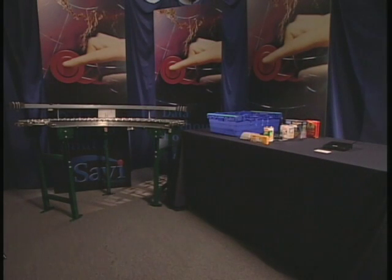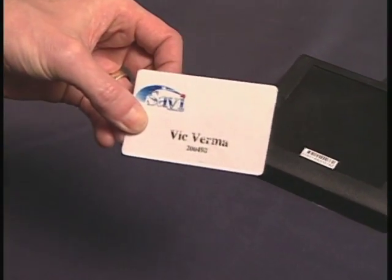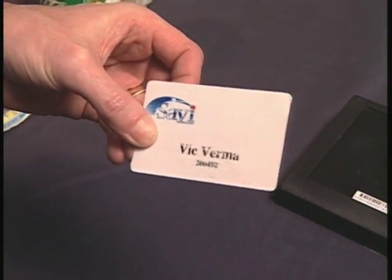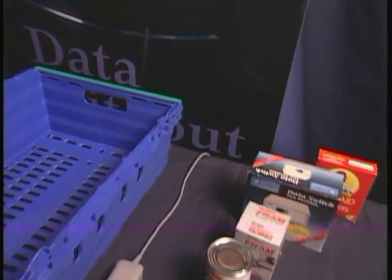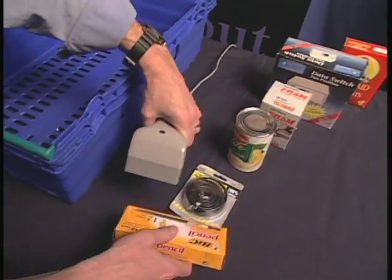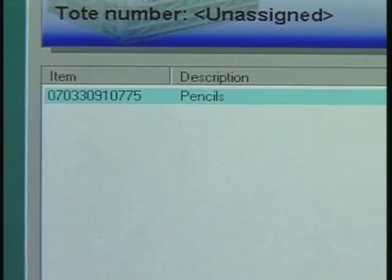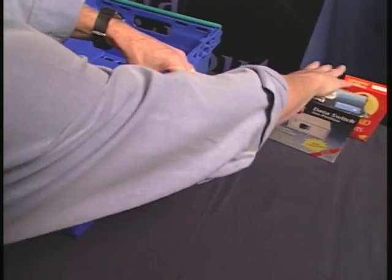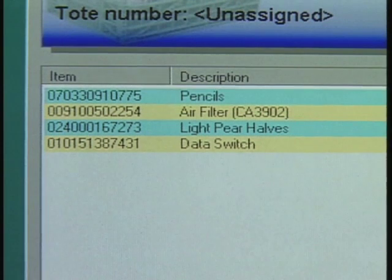In this demonstration, eight different tracking technologies are used, all operating under a single Savvy software system. The process begins by authorizing a user to load a shipment using a contactless smart card. The user may then scan in barcodes of items to be loaded into a tote. Several items are scanned, which instantly appear on the screen. These items are then loaded into a tote for tracking, and the Savvy software provides the item level of visibility.